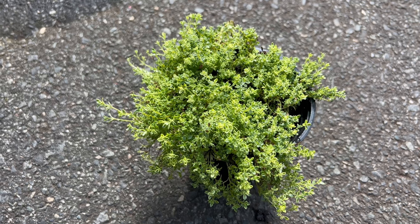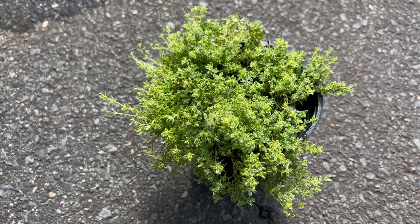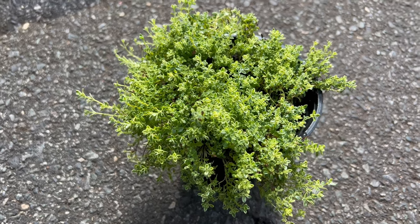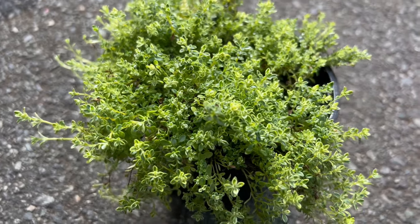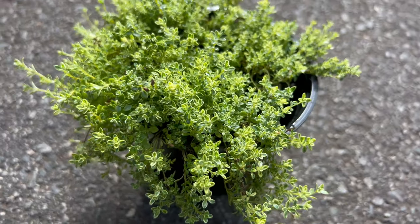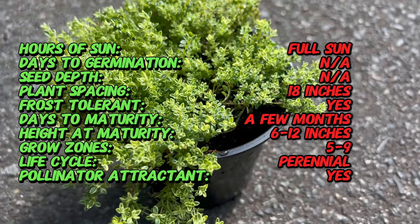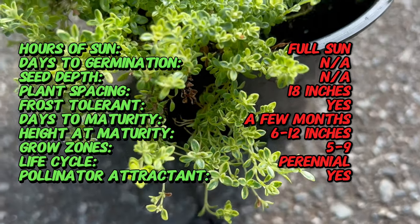Welcome back to Terramater Gardens and welcome to our exploration of Highland Cream Thyme, a delightful herb renowned for its aromatic foliage and culinary versatility. Thyme is native to the Mediterranean region and has been cultivated for centuries for its culinary and medicinal properties. Highland Cream Thyme is a cultivated variety prized for its variegated foliage, and its breeds have originated from selective breeding efforts to enhance its ornamental appeal.